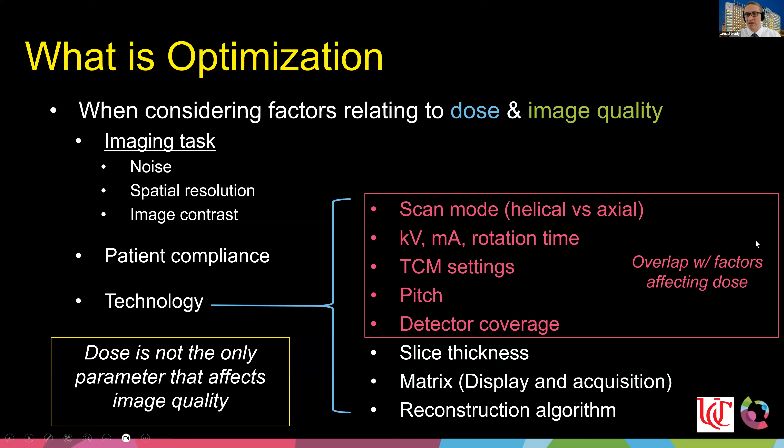The CT parameters most directly affecting dose include scan mode (helical or axial), the big three — kV, mA, and rotation time — as well as tube current modulation settings, pitch, and detector coverage. Other factors affecting image quality to a smaller degree include slice thickness, display field of view, and reconstruction algorithm. The point is that dose is not the only parameter that affects image quality; there's a lot more we can adjust.